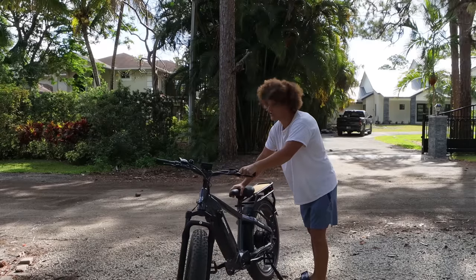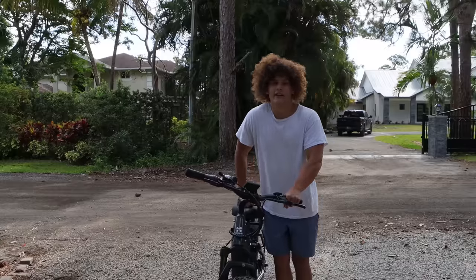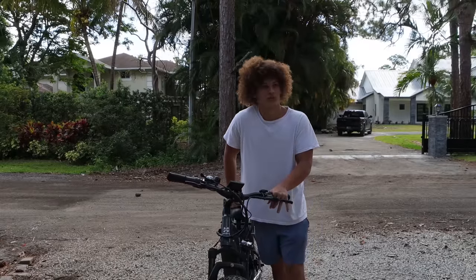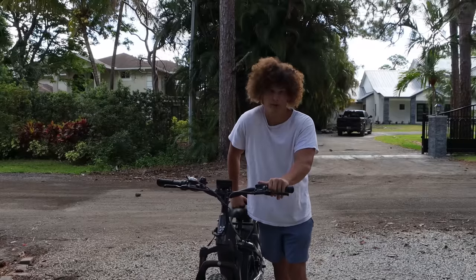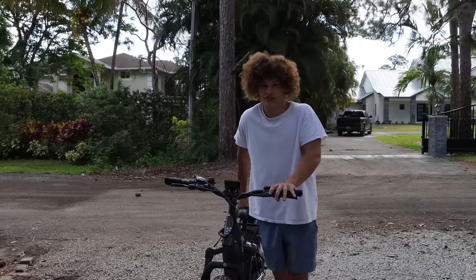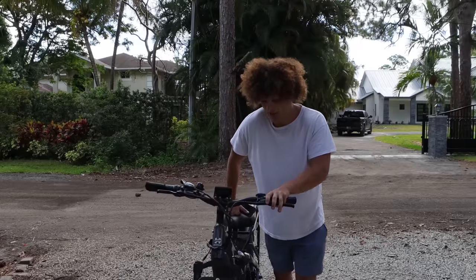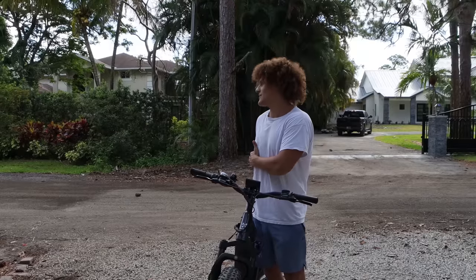It can go up to 80 miles per charge, so if you're really struggling with transportation and need something that functions more or less like a car, this is the thing for you. It will rip up the sidewalks. This bike really does tear it up — it goes 23 miles per hour comfortably. It's like the easiest thing to ride.